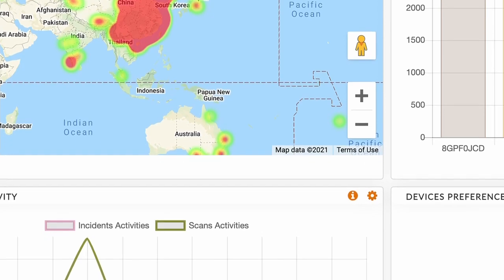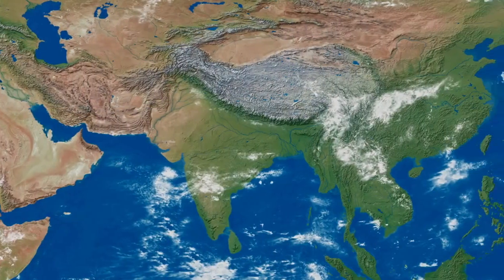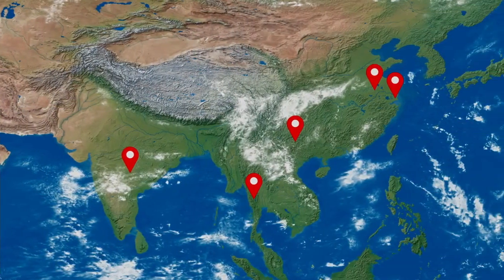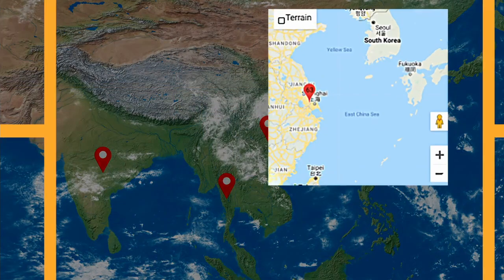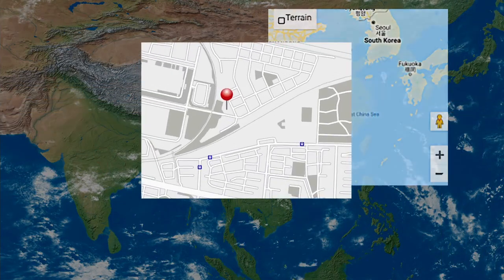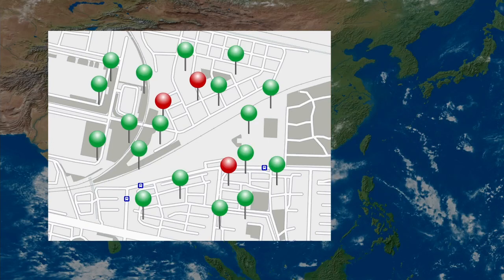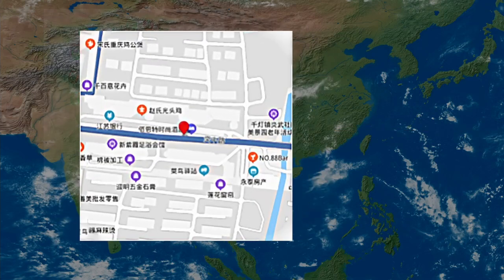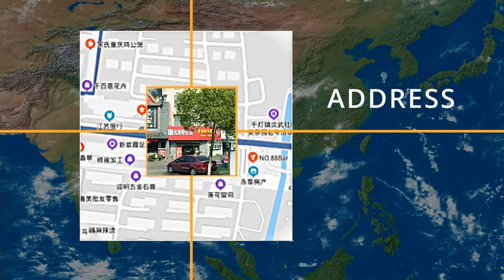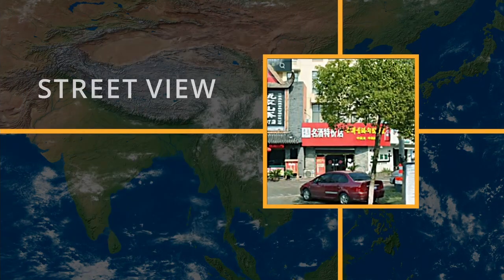Digitracks can suggest potential locations of counterfeit retailers or distributors in just a few clicks, so investigative teams can be directed to quickly address where suspect products are being sold or made. Using rule-based algorithms and cluster detection, the investigator may link directly to commercial mapping services to obtain address information and even a street view of suspect locations.